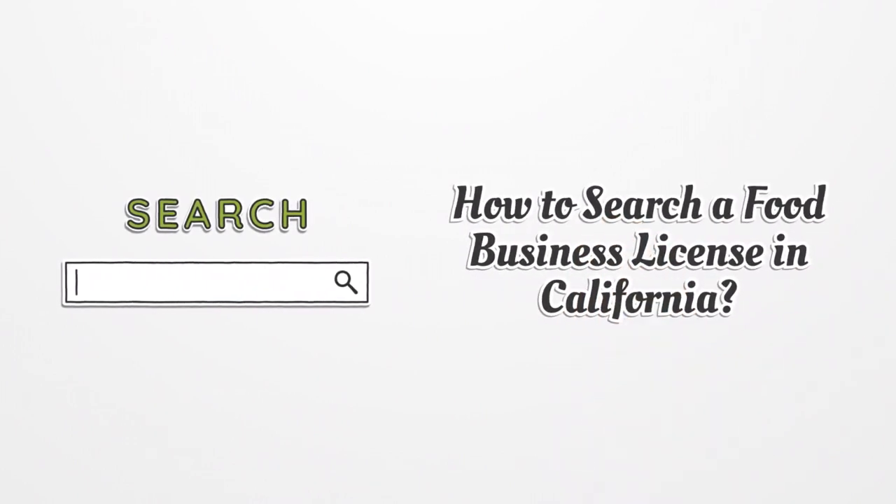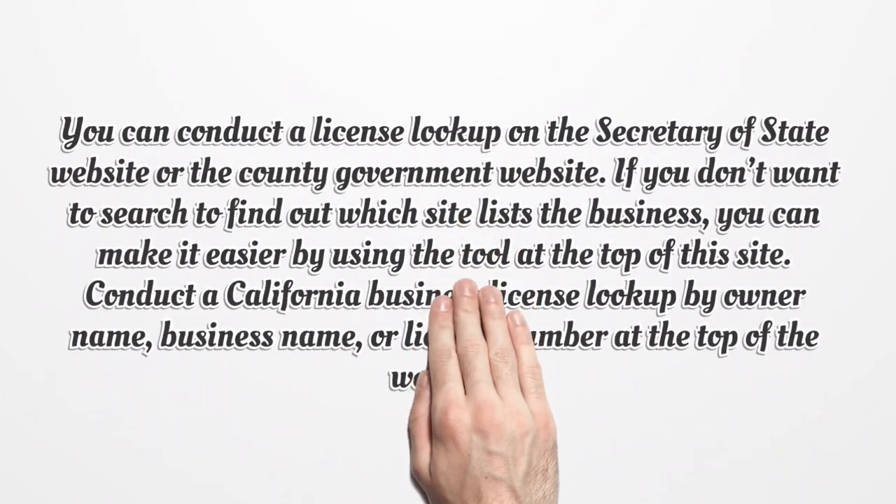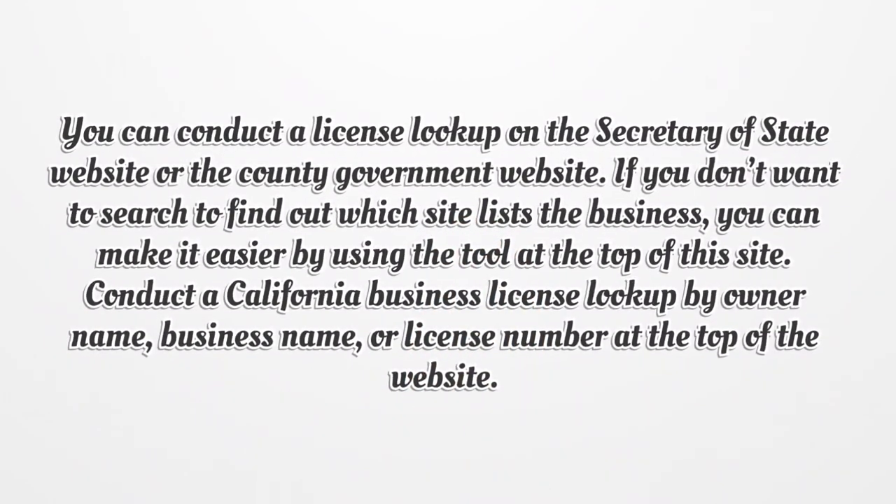How to search a food business license in California? You can conduct a license lookup on the Secretary of State website or the county government website. If you don't want to search to find out which site lists the business, you can make it easier by using the tool at the top of this site. Conduct a California Business License lookup by owner name, business name, or license number at the top of the website.